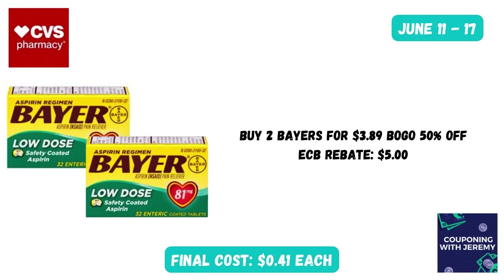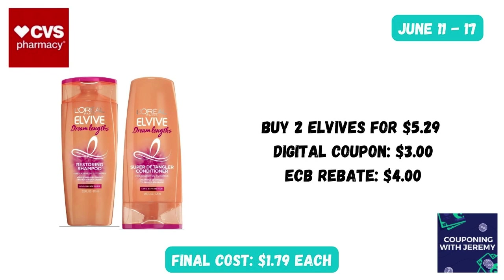Here's a deal that just keeps coming back — it's on the Bayer aspirin. You could grab two at $3.89, buy one get one 50% off. There are no coupons, but you will earn a $5 Extra Care Buck for purchasing any two Bayer aspirins, making these just 41 cents a bottle. You can't beat that — it's even cheaper than the dollar store.